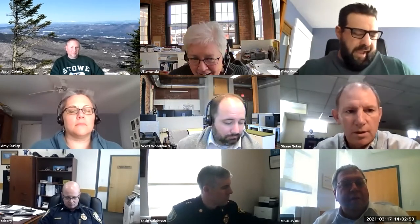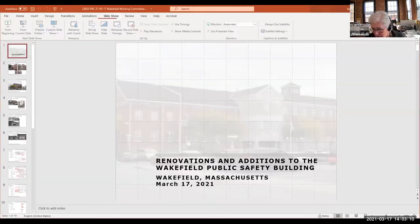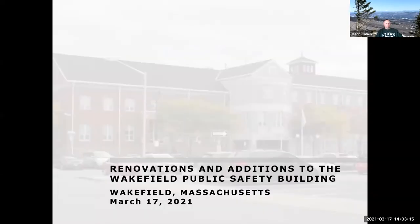Handing it over to John's team to go through the exterior. After a brief muting issue, they confirm screen sharing is working with co-host access. The presentation will be a pretty quick overview.